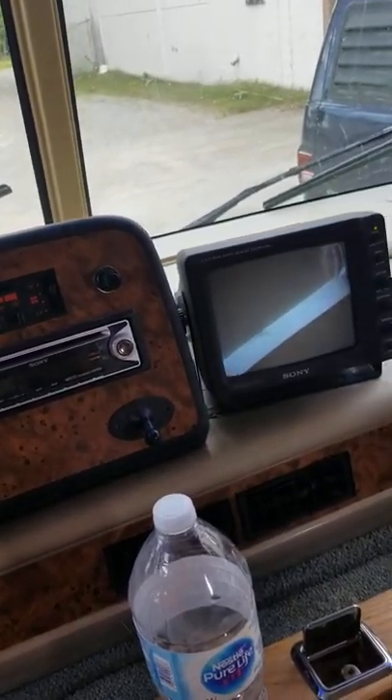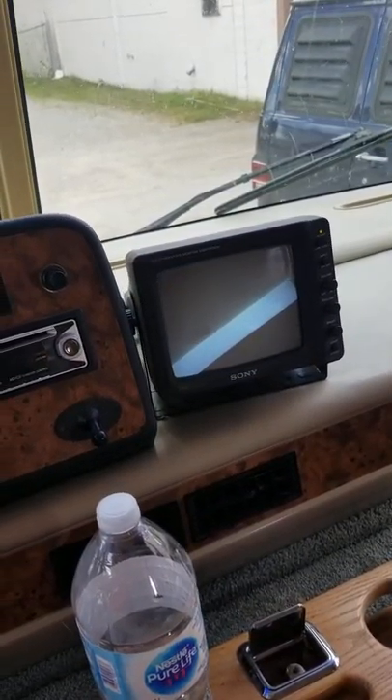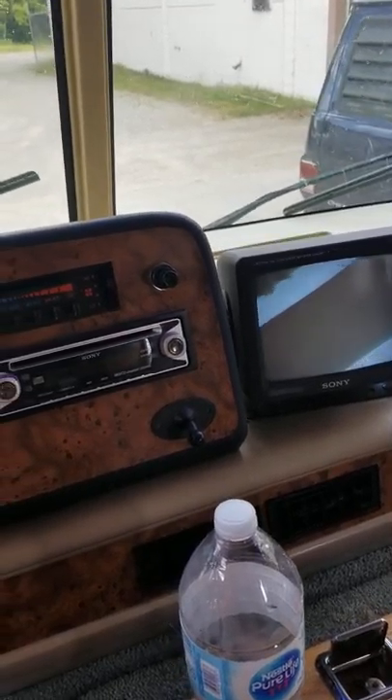There's a backup camera — no, there's no lines in the picture, it's just the camera that's making it look that way.